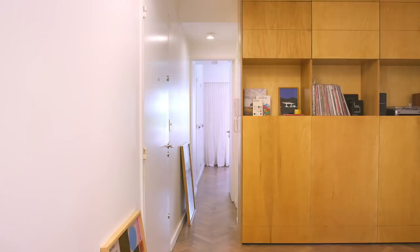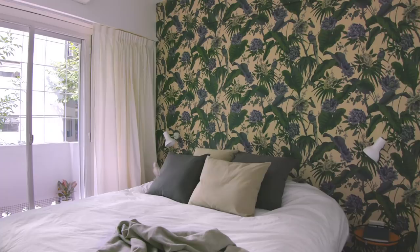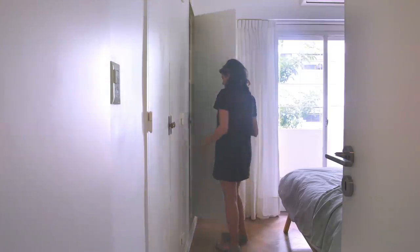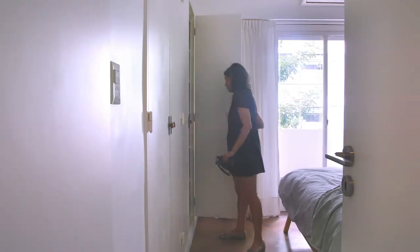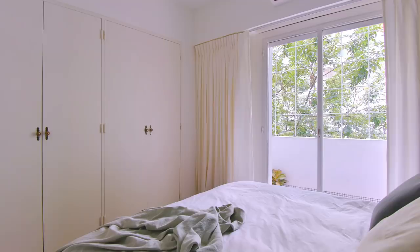Our clients participated actively, making the design process very fluid. They brought a wallpaper for the bedroom and some objects that reflect their personality. We kept the original wardrobe, added some handles, and painted the original doors in white.